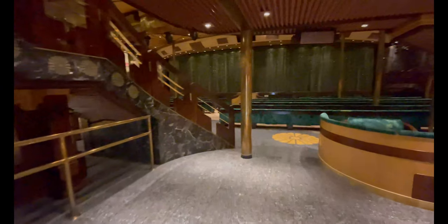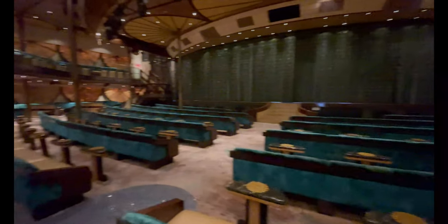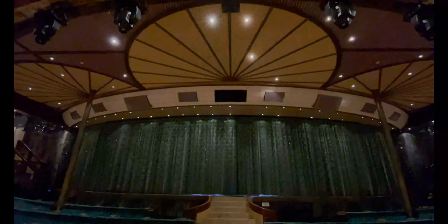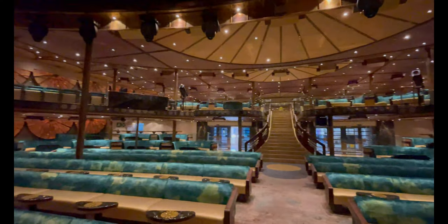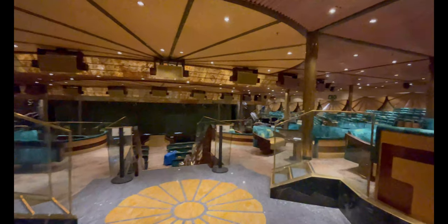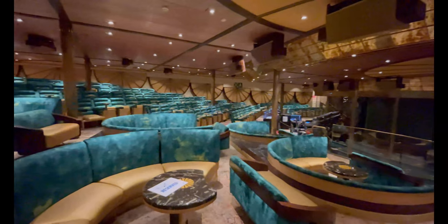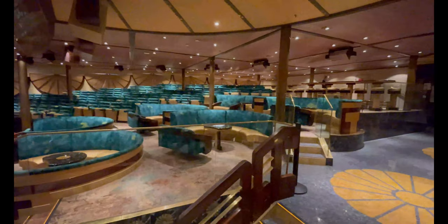Moving on, you have the Mikado Lounge, the main theater on the Carnival Elation. It's pretty spacious, however if there's a show you really want to see and want good seats, I recommend getting there about 15 minutes early. Some of the best seats are front and center, but we really enjoyed being closer to the front on the second floor. Things you'll see here include Love and Marriage, Broadway-style shows, Playlist Productions, bingo, and much more.